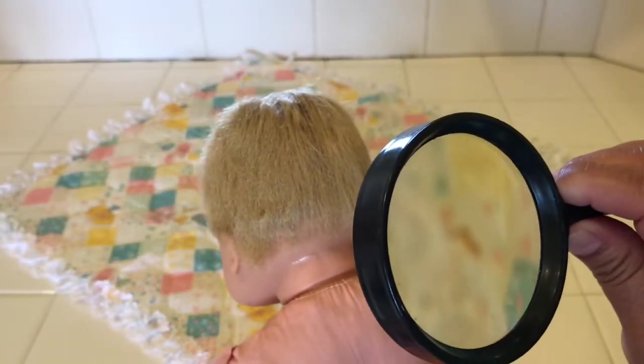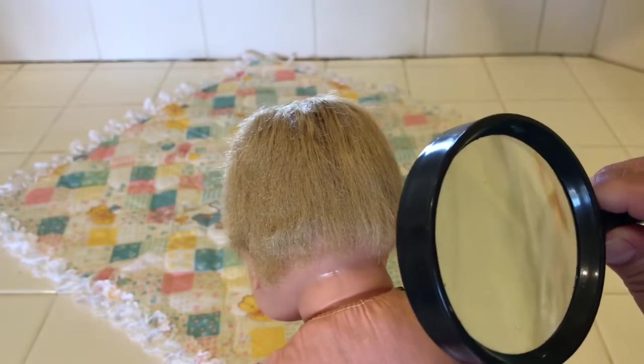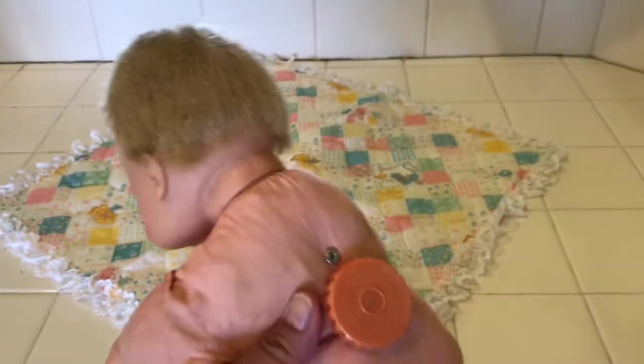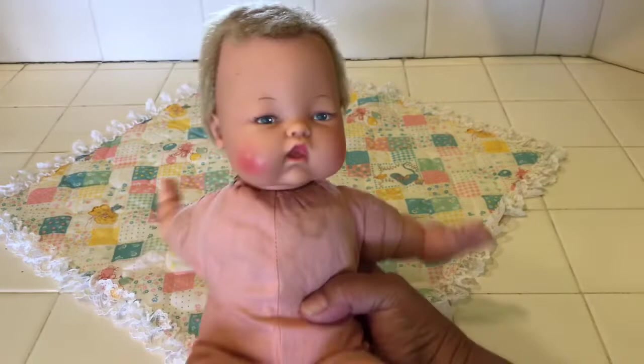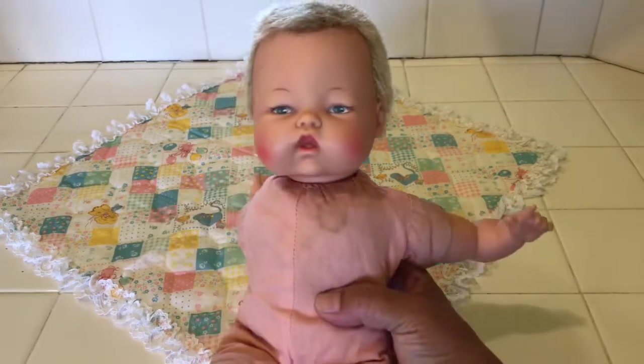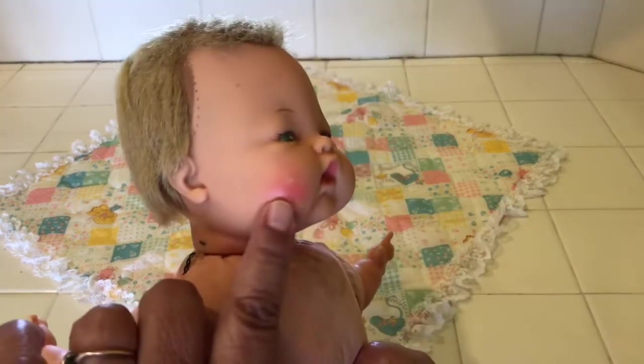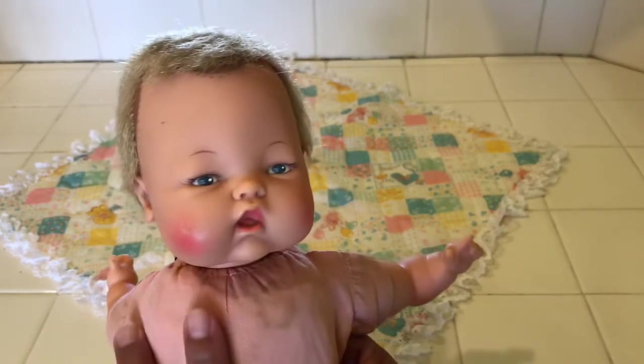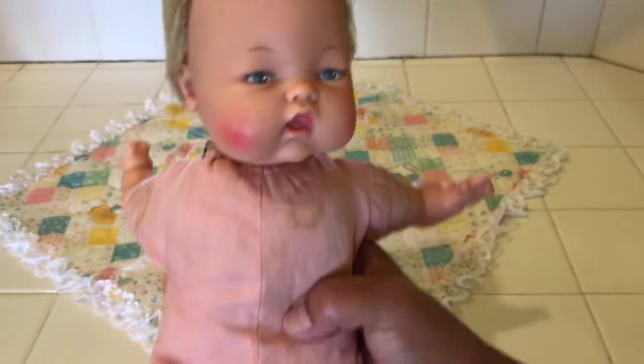There's something on the back here — some letters and I know it says 14, meaning she's a 14-inch doll. Isn't she cute? Look at her rosy cheeks. There's a little bit of a rub on one of her rosy cheeks, but she still looks nice. Her eyebrows are nice and she has beautiful eyes.